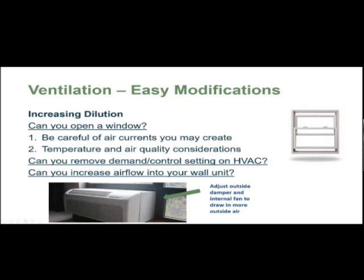There are some easy modifications you can make independently. One is opening a window — just opening it a little crack can help a lot with dilution. We do want to make sure you're thinking about temperature and air quality. We know it can get expensive with heating bills, and for some people, because of where you're located, it can be difficult if you're near a freeway and the outside air isn't as clean as the indoor air. So those are some considerations as we make these recommendations.